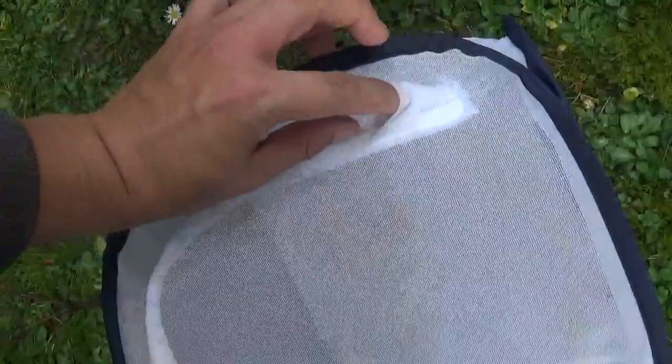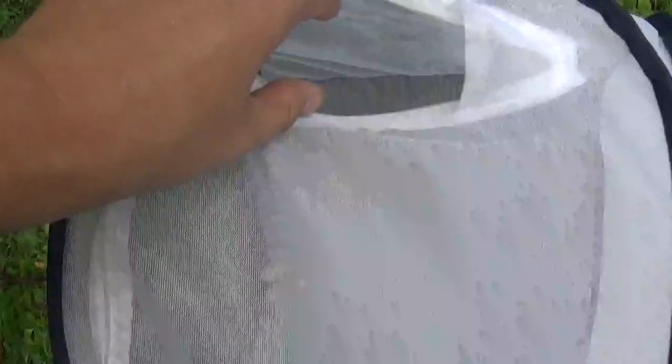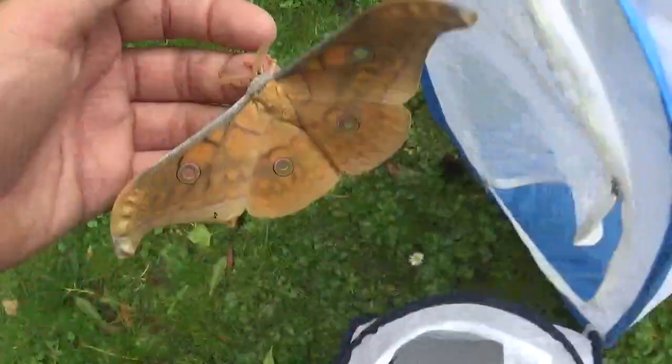I should have opened the cage before I started this video, because this is annoying to open right now while holding a camera. I put the camera in my mouth — okay, there we go. Sorry for that. Let's open it up — and here we have the Cambodian species.